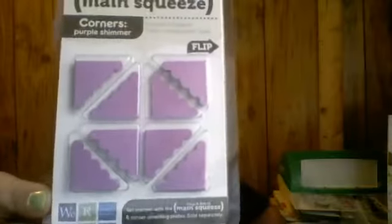I got these — these were in the clearance as well. I've been looking at clearance at Tuesday Morning because you can get some major steals there. I got these for $0.19 a piece. These were $0.99 originally and then marked down 80%.